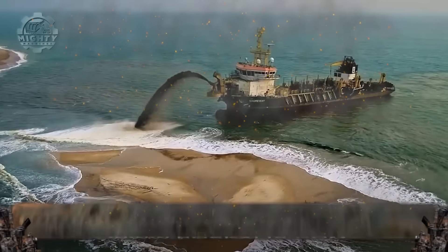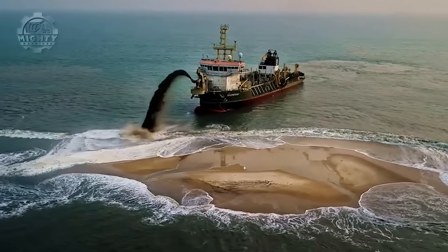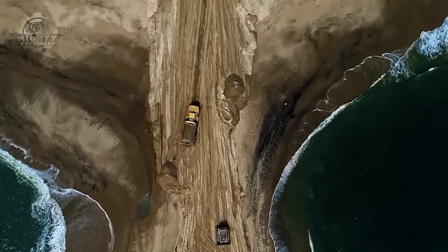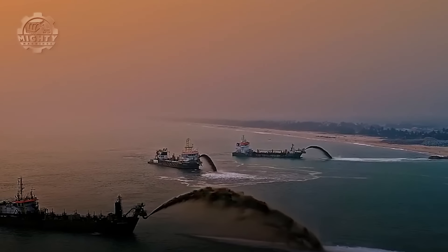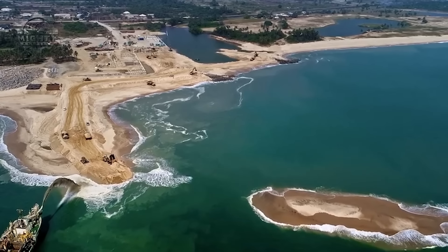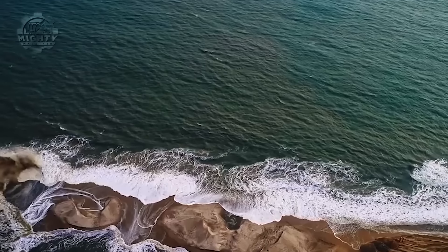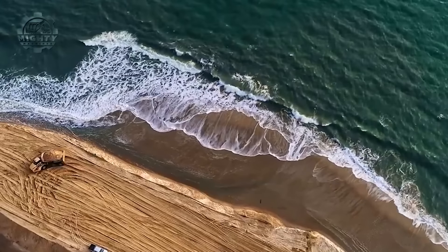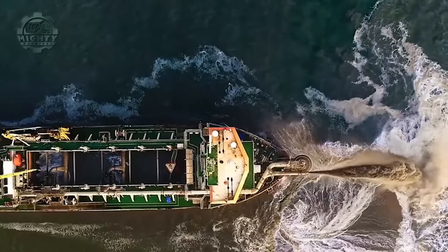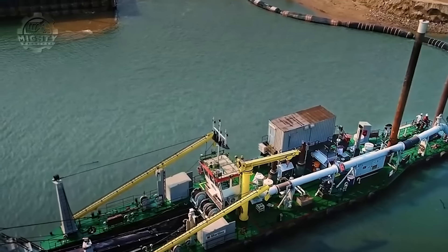The Royal Bozcalis construction of Port and Sandbar showcases Bozcalis' expertise in creating essential maritime infrastructure. This large-scale and complex undertaking involves the construction of a port and sandbar, which are vital for trade and coastal protection. This project stands out because of its sheer scale and the engineering challenges it overcomes, showcasing the capabilities of subsea trenching in creating essential infrastructure that contributes significantly to economic development and coastal protection, safeguarding coastal communities and fostering international trade.